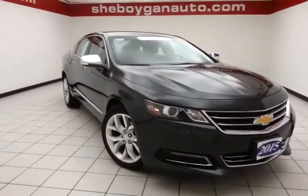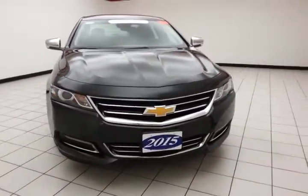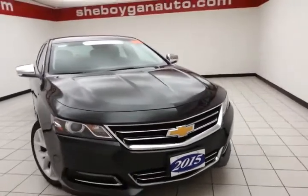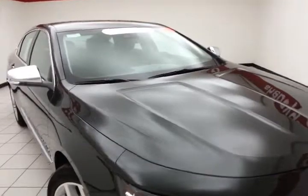Welcome to Cheboygan Chevrolet Chrysler Center. Today's special is the GM Certified 2015 Chevy Impala LTZ, stock number Z2553XX. This Impala has 12,000 miles on it and comes to us with a clean AutoCheck history report. It is ashen gray metallic in color.